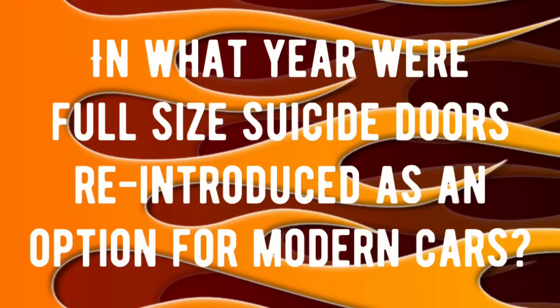Suicide doors were popular on vintage cars such as the 1934 Ford and the '64 Lincoln Continental, but the safety department eventually ruled those out of production. The trivia question is: in what year were full-size suicide doors reintroduced as an option for modern cars? And I'm not talking about those little half-doors you see on truck cabs — that's not a full-size door. Drop your answer in the comments for fun and we'll see what everybody's got to say.